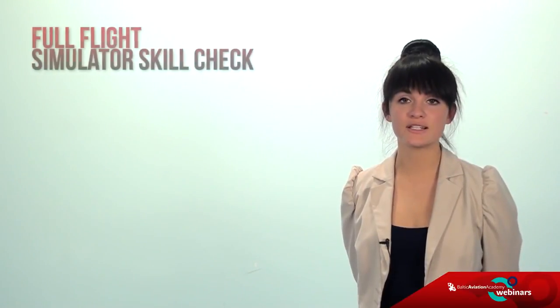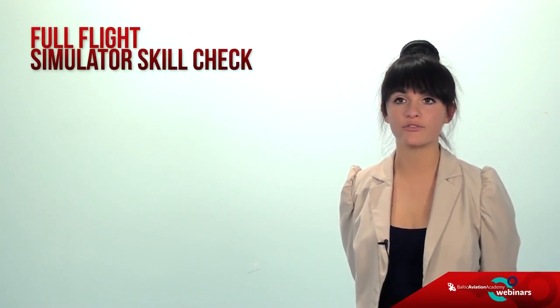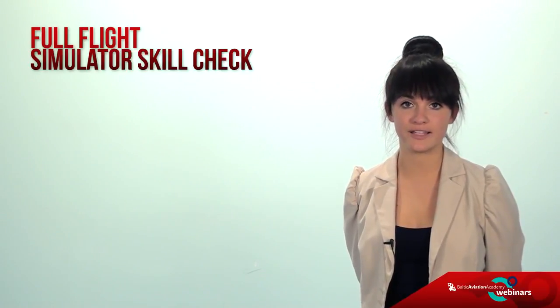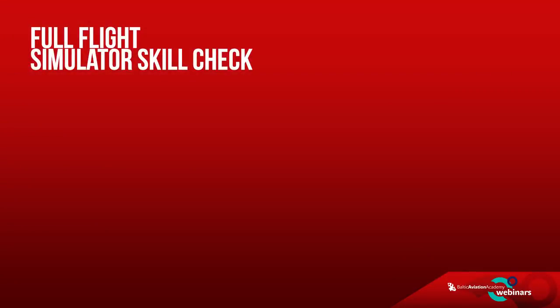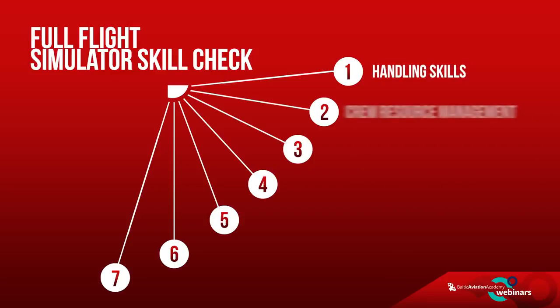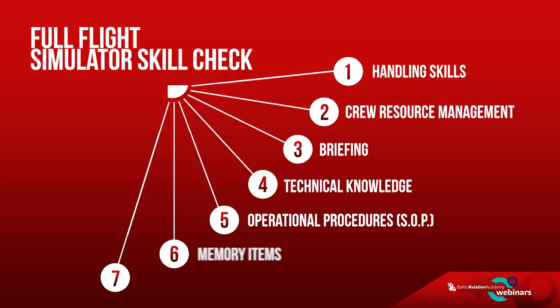This is probably the most exciting part of the entire assessment and it involves a number of criteria you have to meet as well as skills that you must portray during the test. During the full flight simulator skill test, the main seven competencies the examiner is looking at are: handling skills, crew resource management, briefing, technical knowledge, standard operational procedures, memory items, and communication.